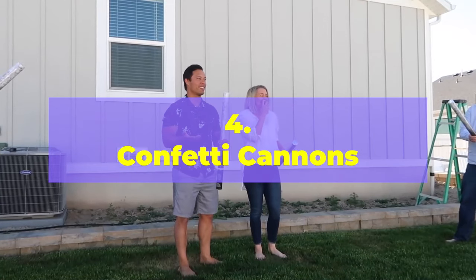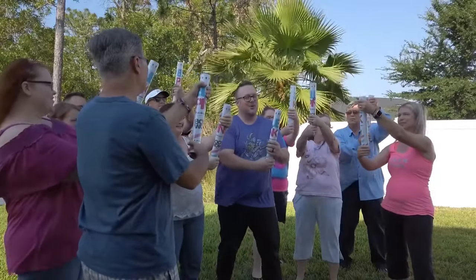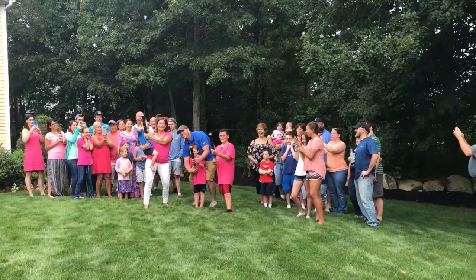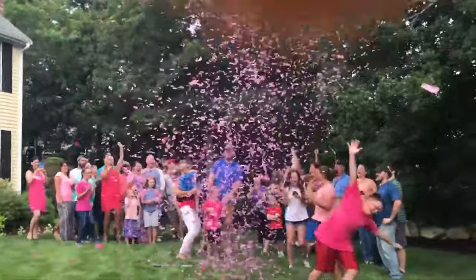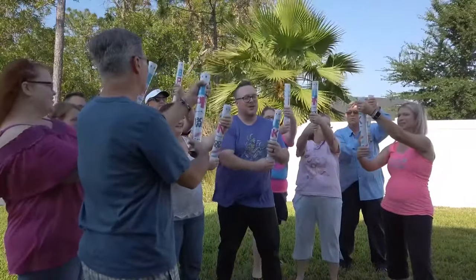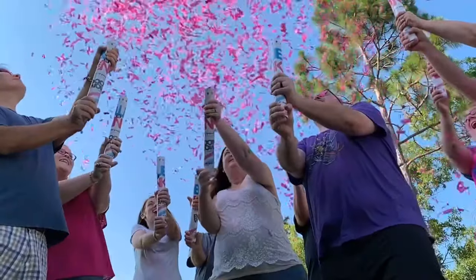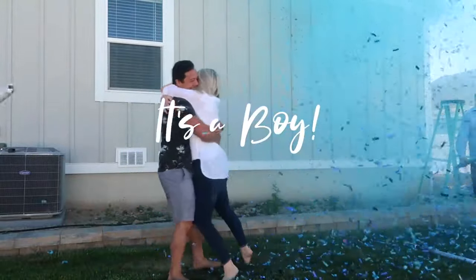Number 4: Confetti Cannons. This is a popular and exciting way to reveal the gender of your baby, sure to create a memorable moment for you and your guests. You'll need several confetti cannons filled with either pink or blue confetti. You can buy pre-made confetti cannons or make your own using PVC pipes, confetti, and a small amount of gunpowder. Gather your guests outdoors and have the expectant parents take turns firing the cannons — the confetti will explode in the air, showering everyone and revealing the gender.